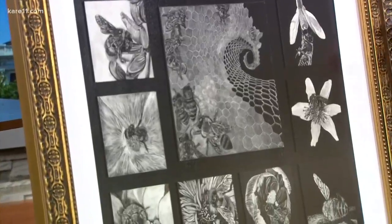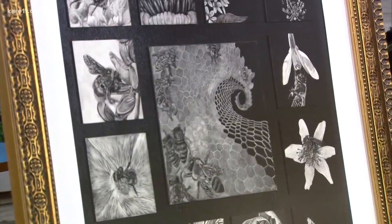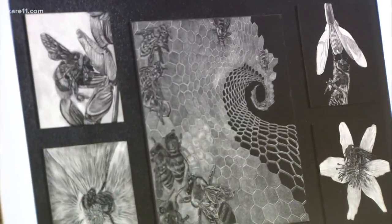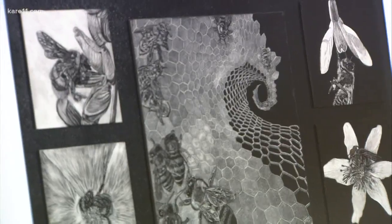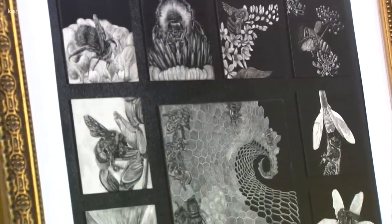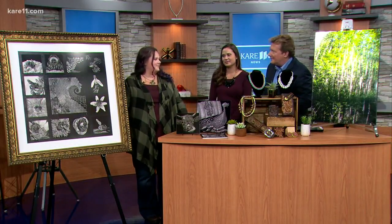I started with the center panel and wanted to do something representing the issues of bees and them vanishing in the environment. So I went with a corkscrew of the honeycomb disappearing off into the distance, and I didn't feel like it quite had enough. So this summer I added the 12 panels surrounding it, which are honeybees on their pollinator-friendly flowers that they utilize in the country. I really appreciate that your art is telling a story here. That's really so wonderful.